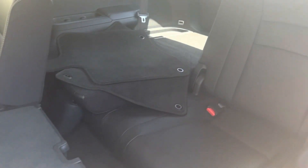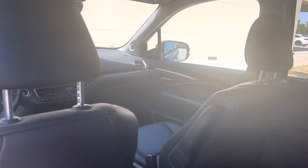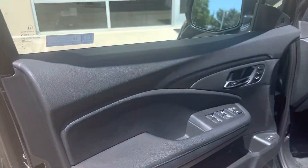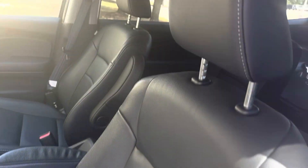Seats fold down for you. Got your keyless entry, blind spot indicator, rear cross-traffic alert, memory seats, and obviously power doors on both sides.